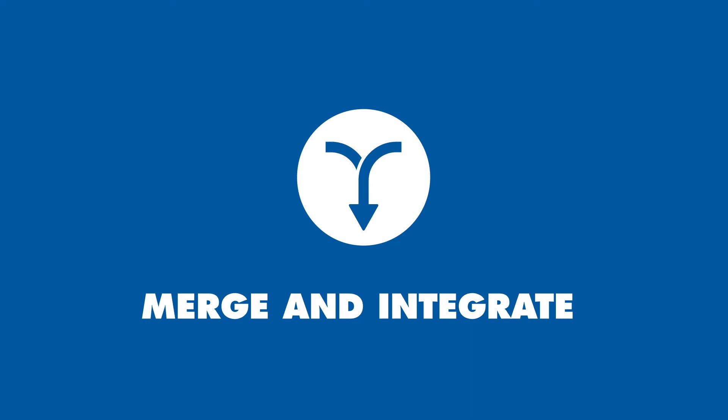You can merge and integrate with all lighting consoles as well as video, audio and automation systems.